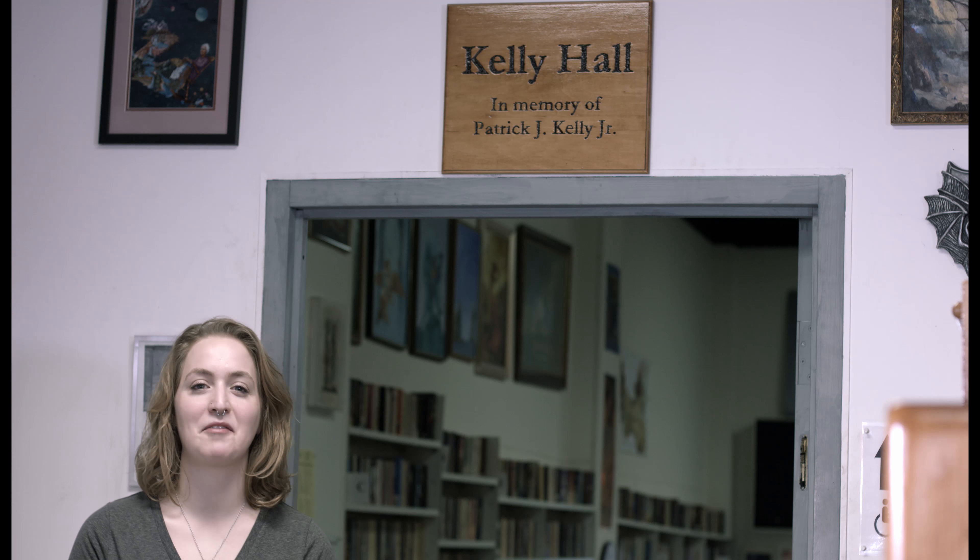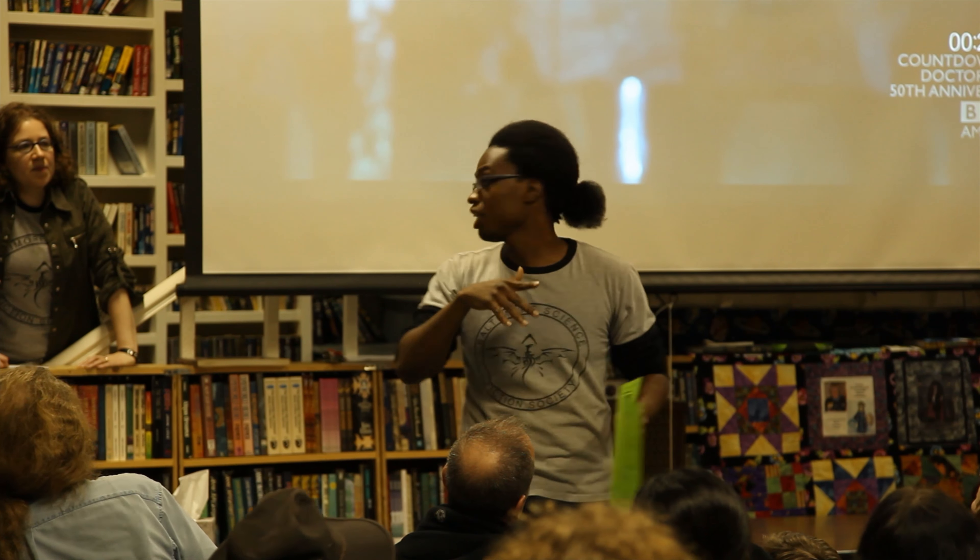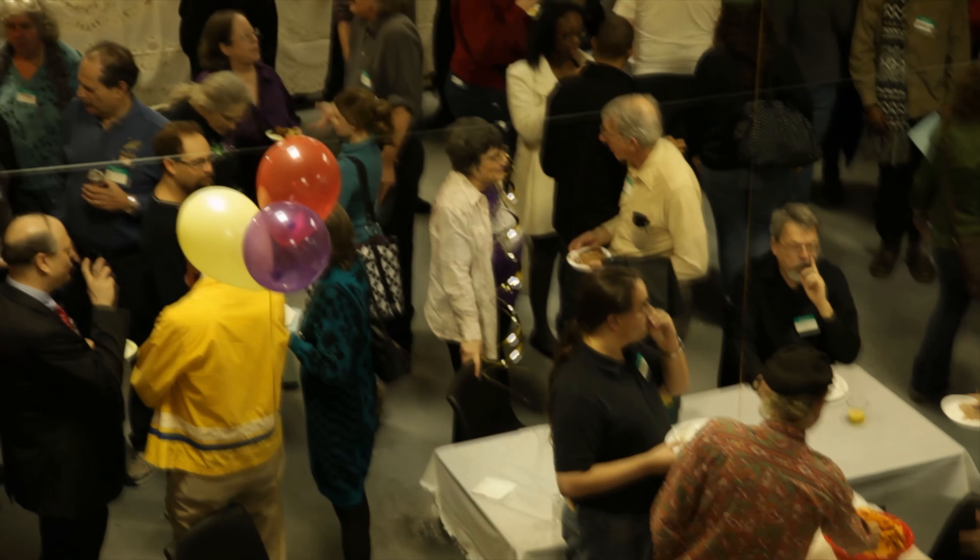Welcome to Kelly Hall, named after Patrick Joseph Kelly Jr., a founding member of the Baltimore Science Fiction Society. Inside we have author readings, book discussions, movie screenings, and a whole lot of other stuff. Let me show you around.